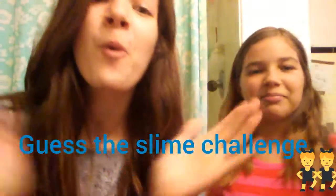Hey guys, this is Child and Sisters. Today we are going to be doing the Guess the Slime challenge. What that is, is where I have some slimes — some of them are store-bought and some of them are homemade, which I made. So she's going to have to guess which one they are.